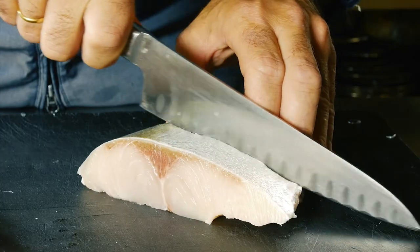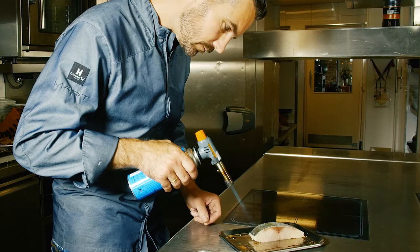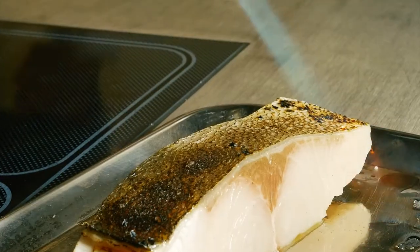The Yellowtail is a versatile fish which you can use for many preparations, like grilled or roasted shortly, raw as a tartar, sashimi or ceviche style — also fantastic.